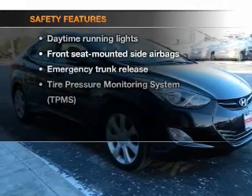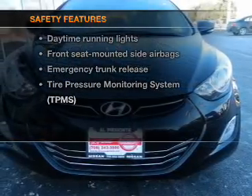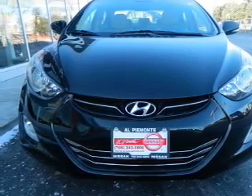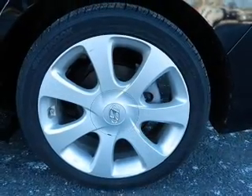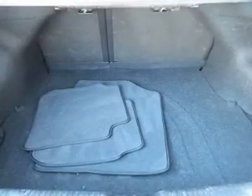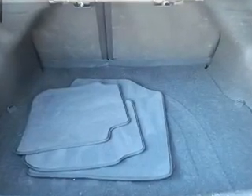If safety is a high priority, rest assured knowing that these top safety components are included: side air bag, stability control, daytime running lights, low tire pressure warning. Our website offers more information on all of our vehicles. Call us today to start test driving.